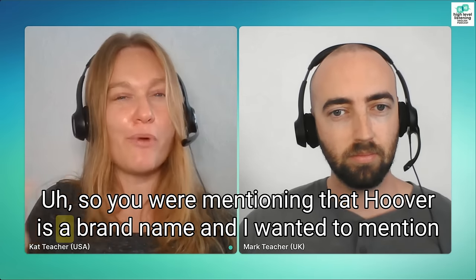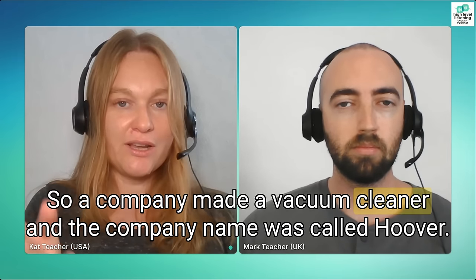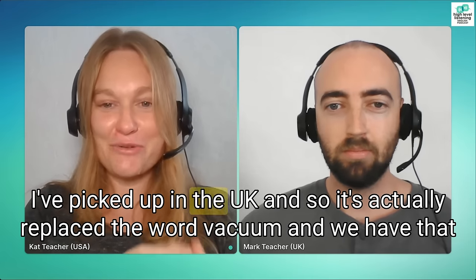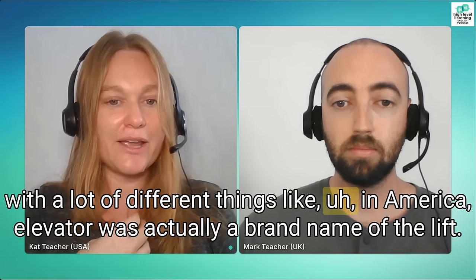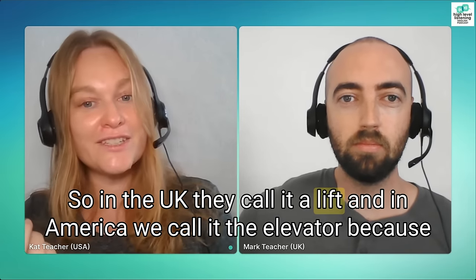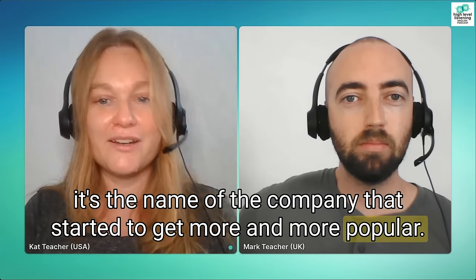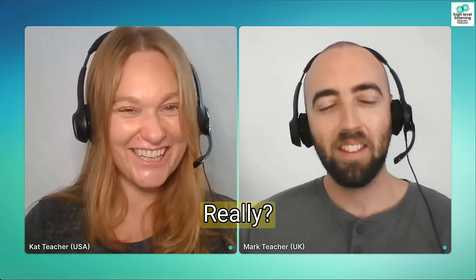What's next on your list? You were mentioning that Hoover is a brand name — a company made a vacuum cleaner and the company was called Hoover, and that name caught on in the UK and replaced the word vacuum. We have that with a lot of different things. In America, 'elevator' was actually a brand name — in the UK they call it a lift, but in America we use 'elevator' because it's the name of the company that got more and more popular. So there are a lot of words like that: elevator/lift, hoover/vacuum.